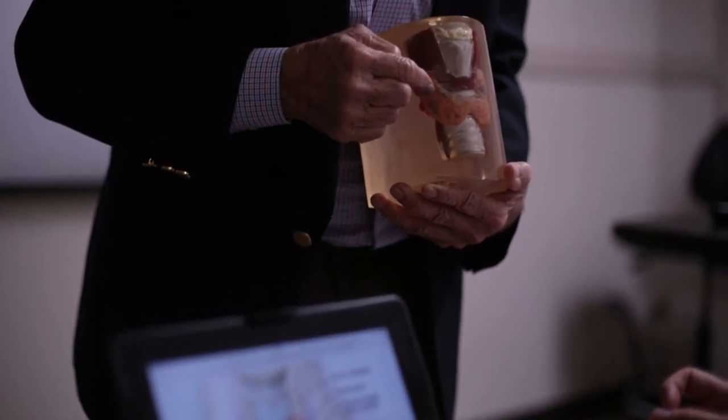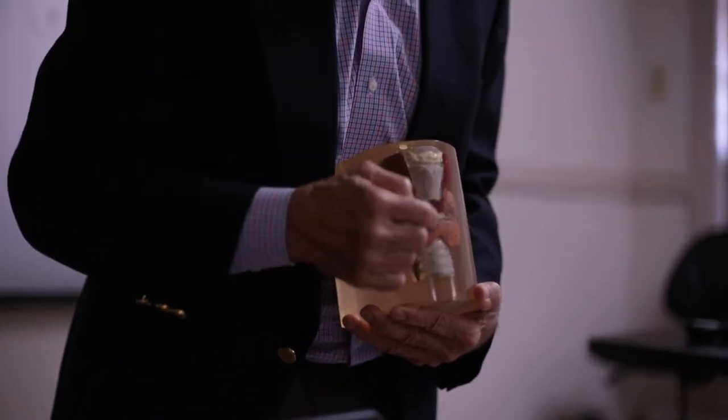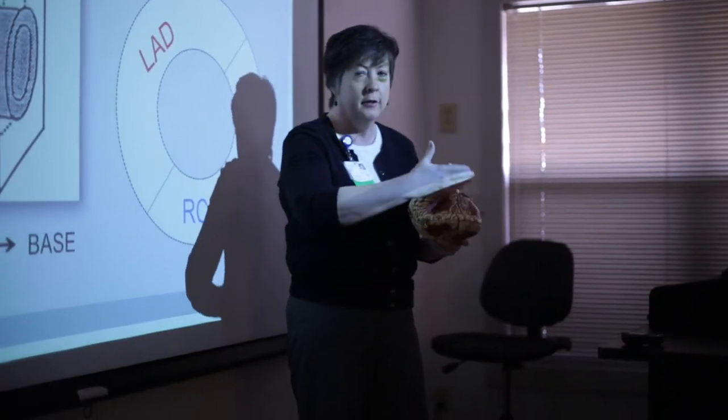You get the best experience here at Baptist, better than any school around. The instructors and staff are very considerate, they care about everything, they want you to succeed — this is the best school to go to around here.